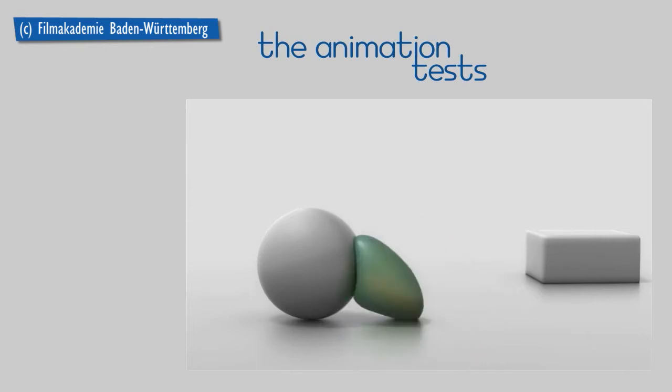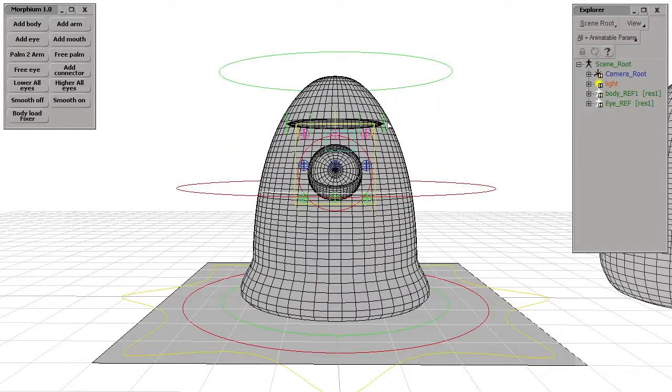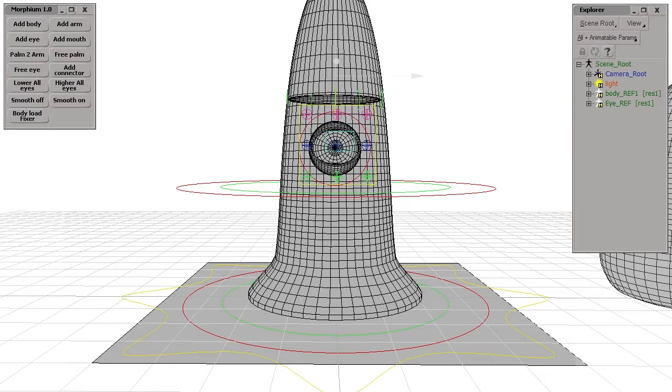Everything was really interesting to do in Softimage ICE, which gives you all this amazing control. The other aspect was that all the eyes and elements attached to the body always stick to the same place on the body, and that was only possible to do in ICE and Softimage.